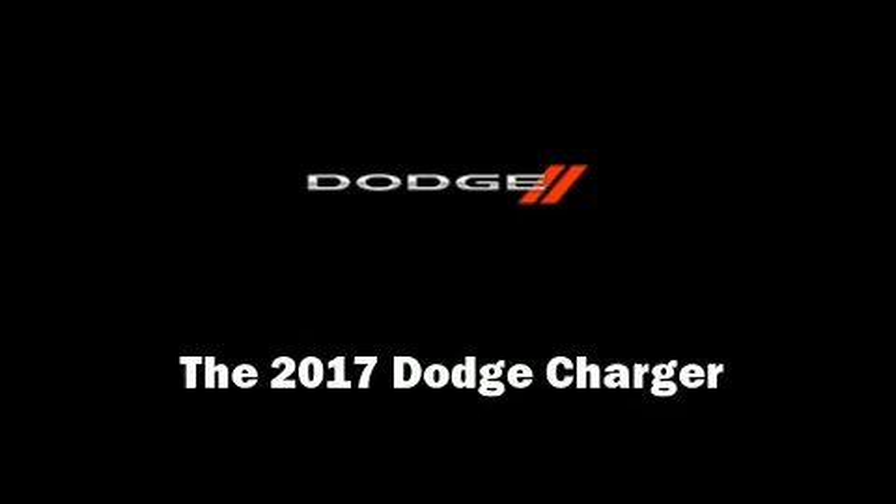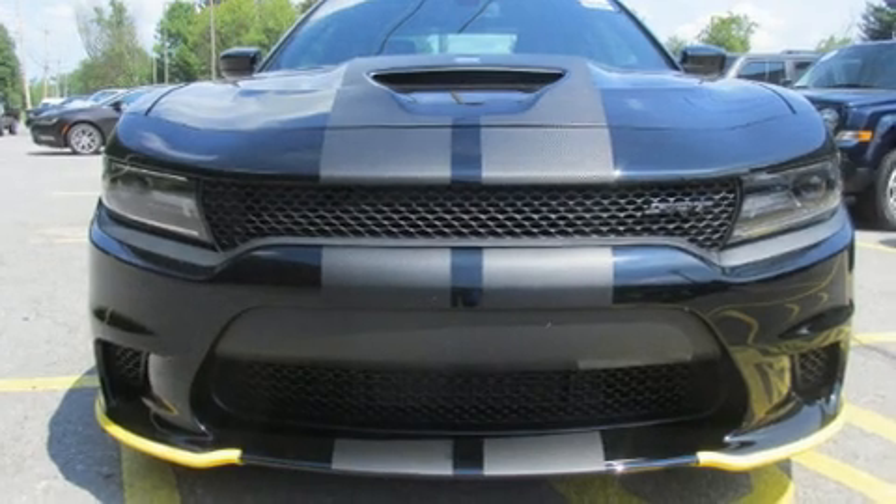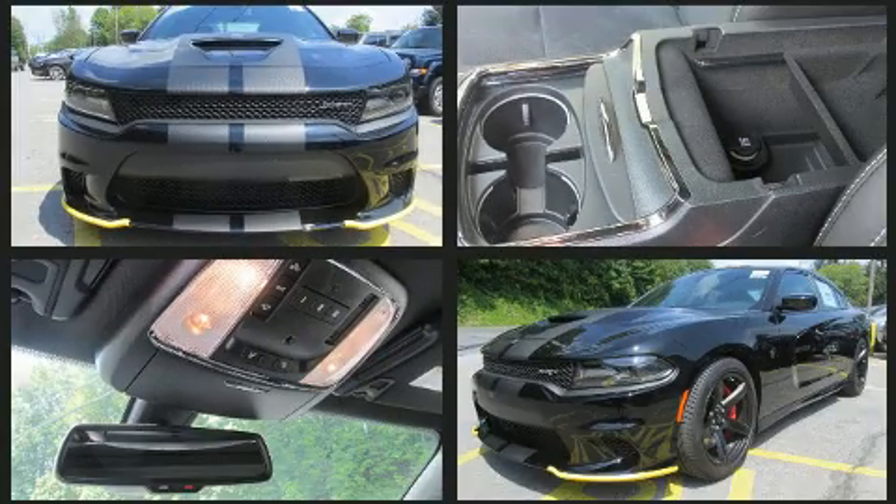Outstanding design defines the 2017 Dodge Charger. This four-door, five-passenger sedan offers the latest in technological innovation and style.